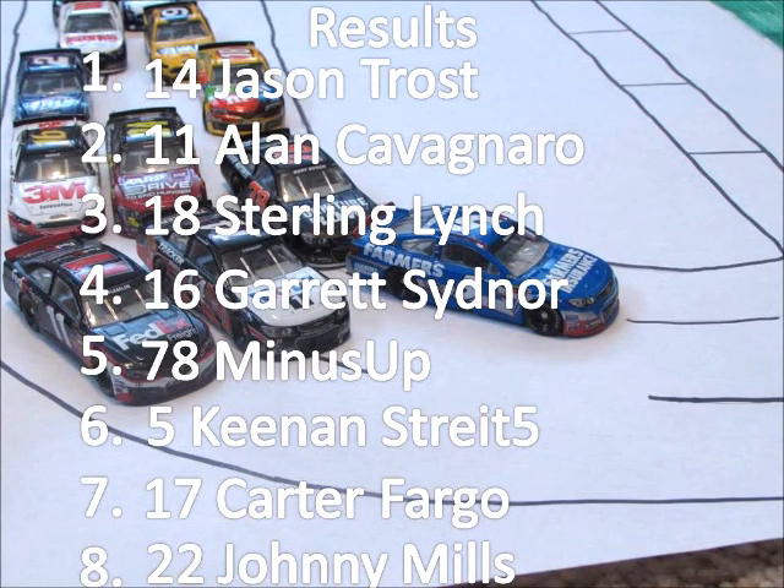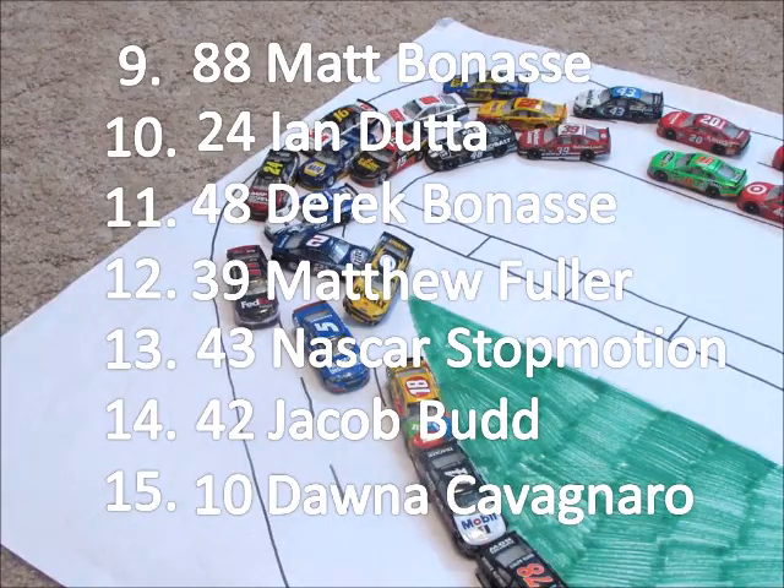Alan Cavagnaro finishes second. Sterling Lynch third. Garrett Sidner finishes fourth. Finishing fifth in his debut. Keenan Strait is sixth. Carter Fargo finishes seventh. Johnny Mills is eighth. Finishing in ninth today, we have the 88 of Matt Banass. Rounding out the top ten is the 24 of Ian Dunna. Derek Banass is in eleventh. Matthew Fuller comes twelfth. Nats Quest thirteenth. Jacob Budd fourteenth. Donna Cavagnaro finishes fifteenth to round out the top fifteen.